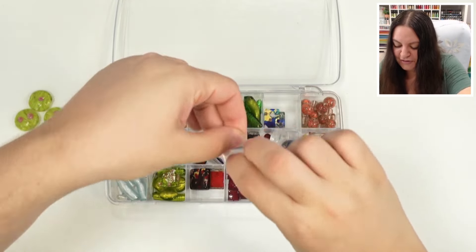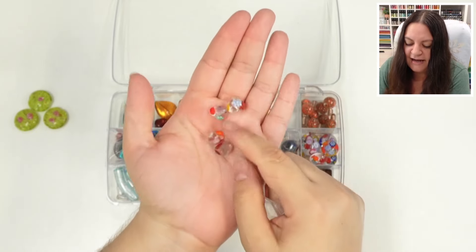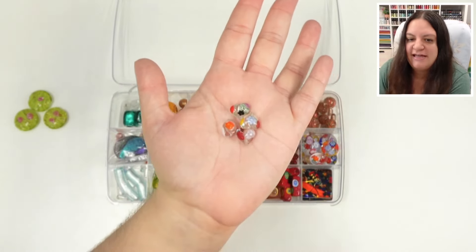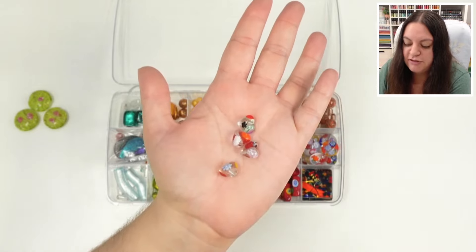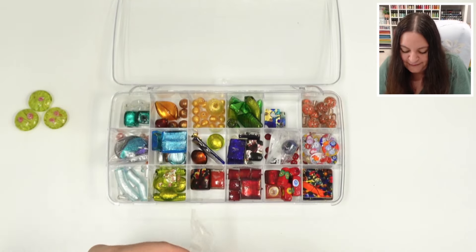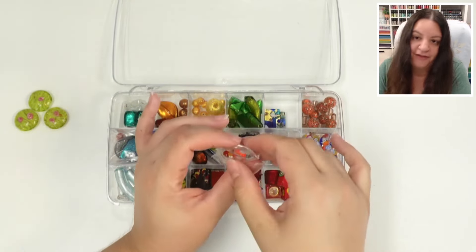Oh my gosh, these are tiny little hearts. I love the heart beads. I didn't actually keep the heart beads from a few bins back, even though I thought they were so cute, because there were so many comments on them and I was like, someone's going to be really happy to get these. So I left them, but I did keep a few of my favorites — just a handful. And I still have no idea what I'm going to do with them other than admire them.